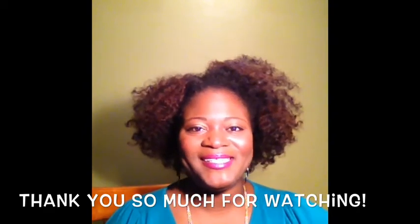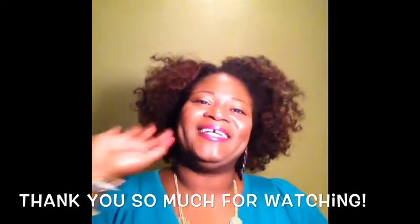I look forward to talking to you guys really soon. I love you so much. Thank you for watching. Talk to you later. Bye.